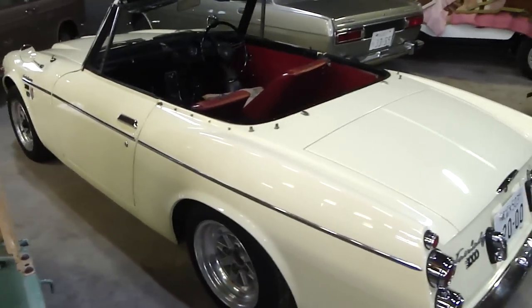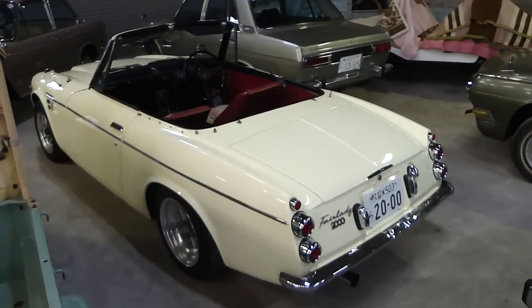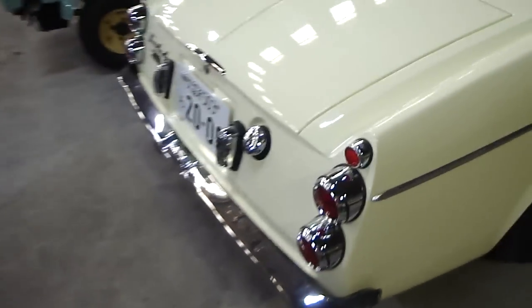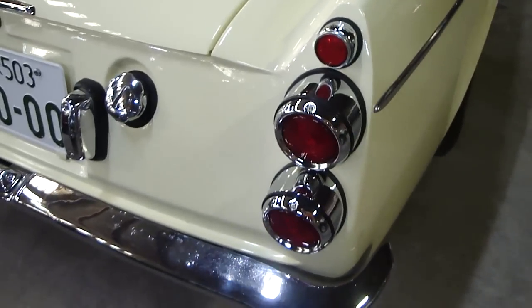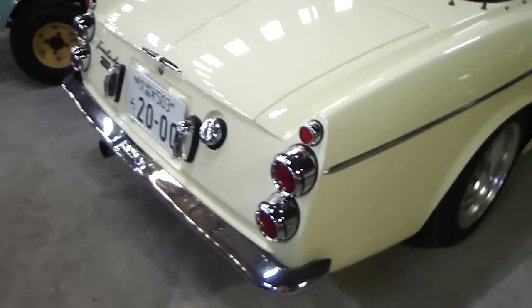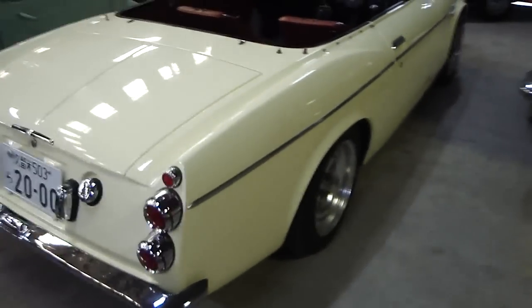One thing that really strikes me about the design of this particular Fairlady model is the rear tail lights. See how they've got that three individual lights setup? The overall shape is sort of similar to an MG or something, but they've got that three individual lights arrangement — very distinctive, very nice.